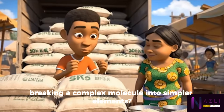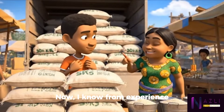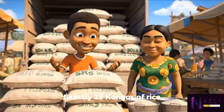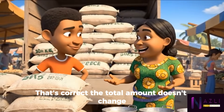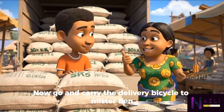One big sack is like a big molecule — we break it down into these smaller units for customers, like decomposition in chemistry class: breaking a complex molecule into simpler elements. From experience, one big sack always contains exactly 25 congos of rice, so three sacks times 25 equals 75 congos in total.